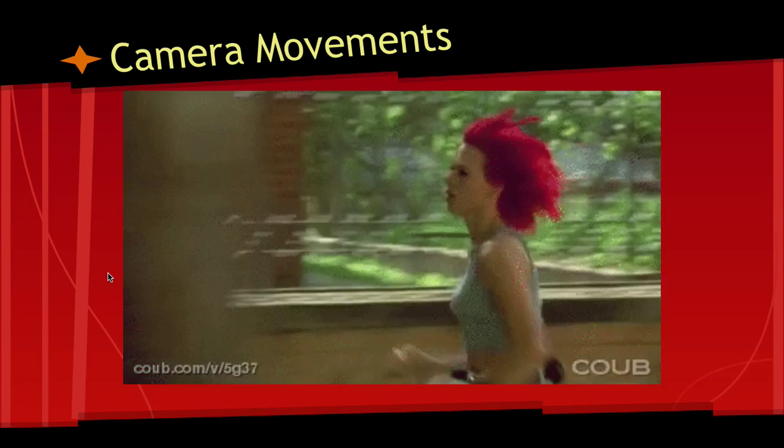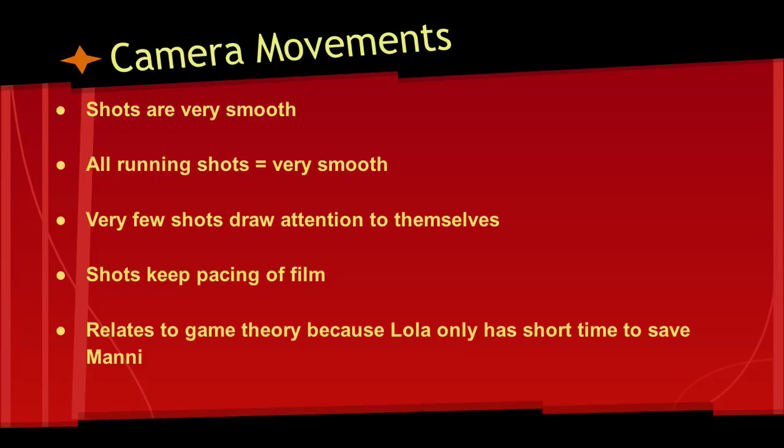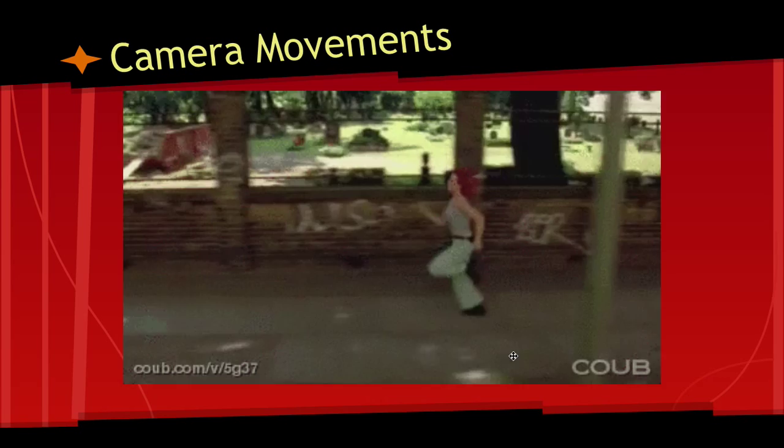We have a quick camera movement of her just running in this scene. Each shot is very smooth, as you notice in the picture. All the running shots are smooth. Very few shots draw attention to themselves because of the smoothness. Shots keep the pacing of the film. This relates to game theory because Lola only has a short time to save Manny, and time is very important.